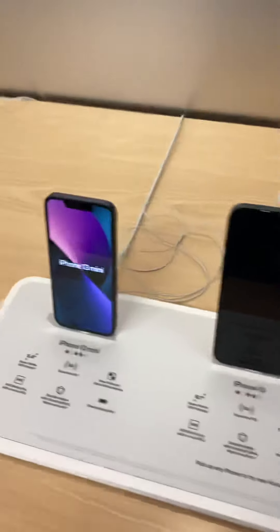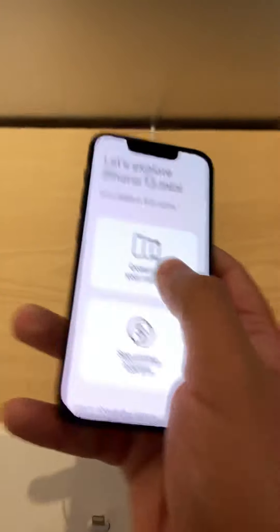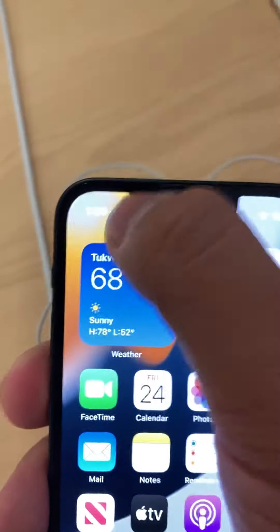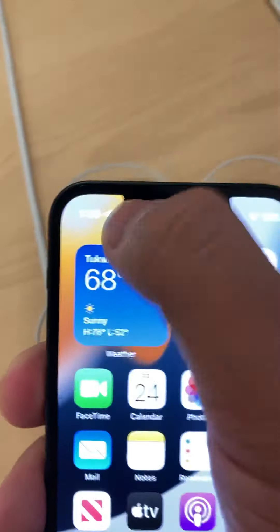So yeah, look at the iPhone 13 mini. Wow. They did narrow the notch a little bit. I can tell the difference... I can feel the difference.